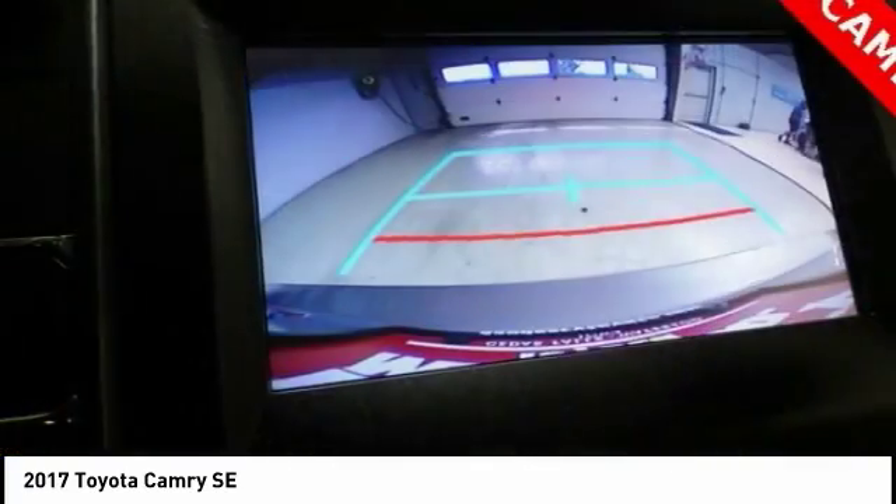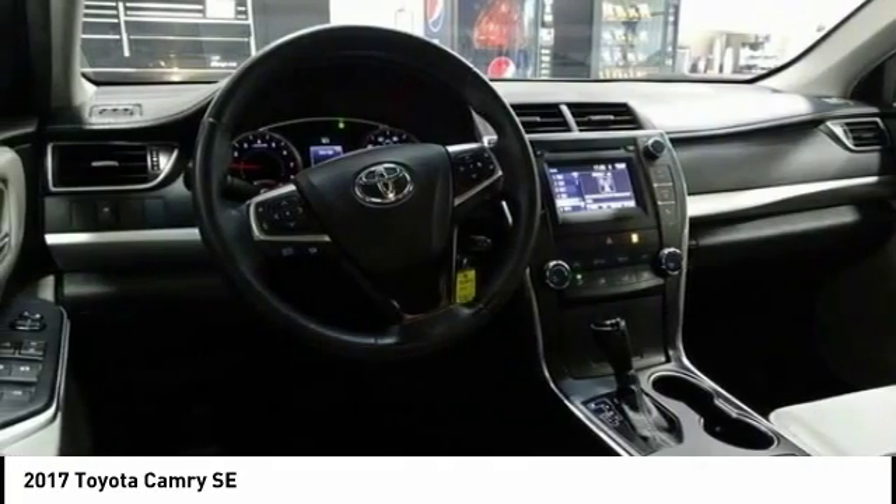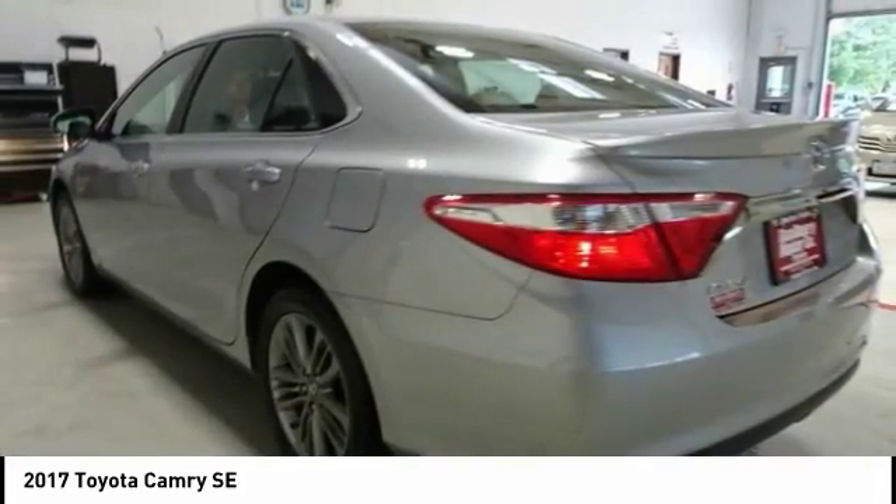Dual airbags, leather wrapped steering wheel, air conditioning, power steering, alloy wheels, four wheel disc brakes, power windows, electronic stability control, and CD player.